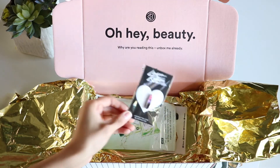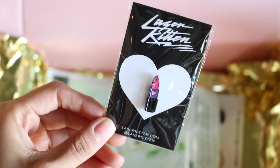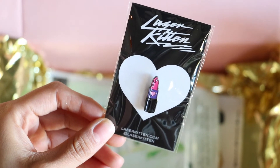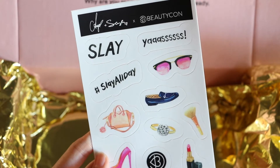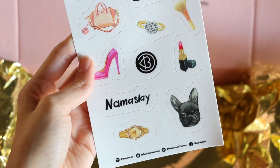The next thing in here is this laser kitten pin — I guess it's a little lipstick-shaped pin. It's super cute, so if you are one of those people who like putting pins on stuff, this is your jam. And last but not least, there are some stickers — there's a shoe, some lipstick, a dog, sunglasses, and it says 'Slay all day.' This is cute if you have binders for school and you want to decorate them.